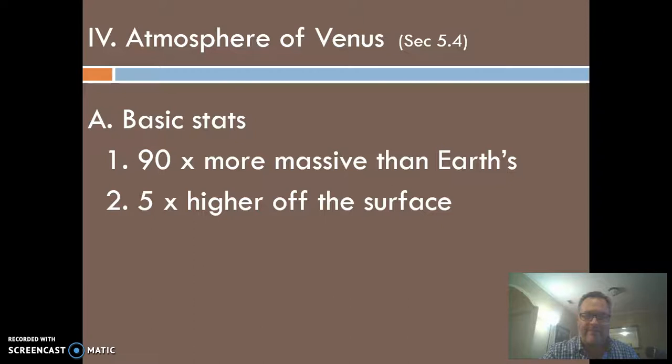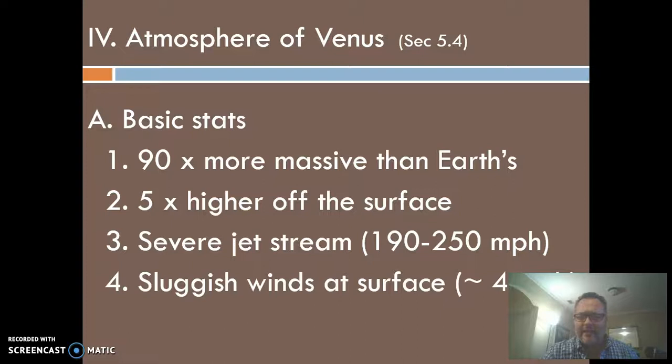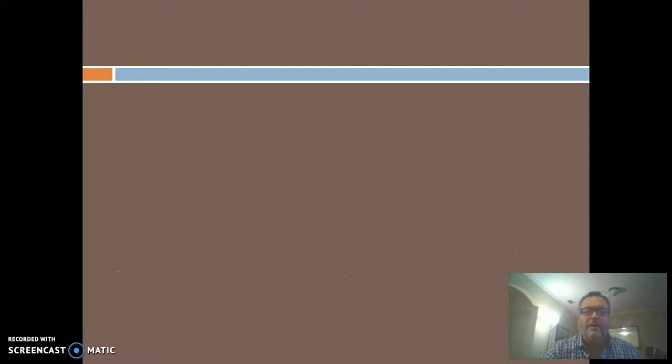Venus has a jet stream just like we do here on Earth — it says severe, but it's really not too different than Earth's jet stream. I also question the claim of sluggish winds at the surface. I don't know how we can say that since we've only landed there once for an hour back in the 1970s, so I don't know how they came to that conclusion.